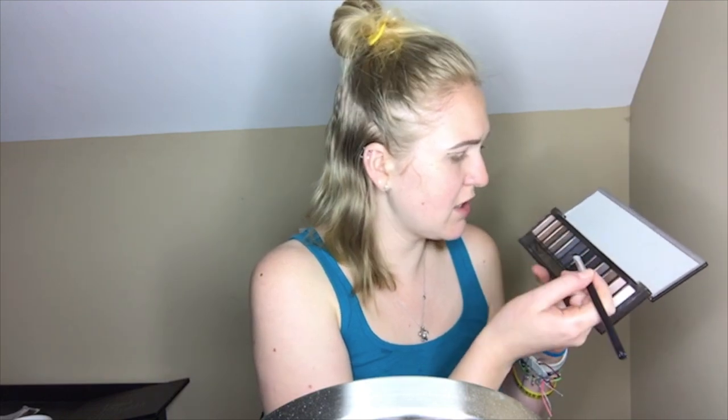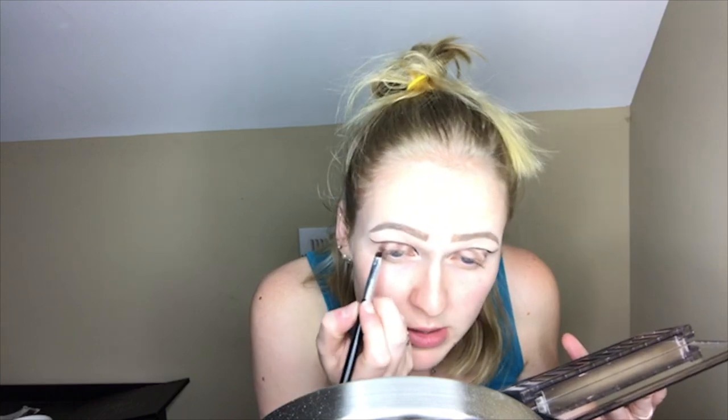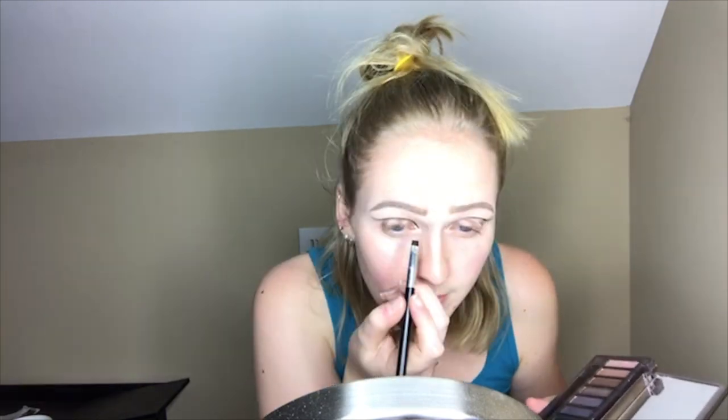It is a little bit shimmery — I was hoping for a matte black but it's not a huge deal. I'm going to stamp it on over that gel to hopefully make it smoother. Then I'm going to go over with a little bit of liquid eyeliner because it's still not as crisp as I want it to be.